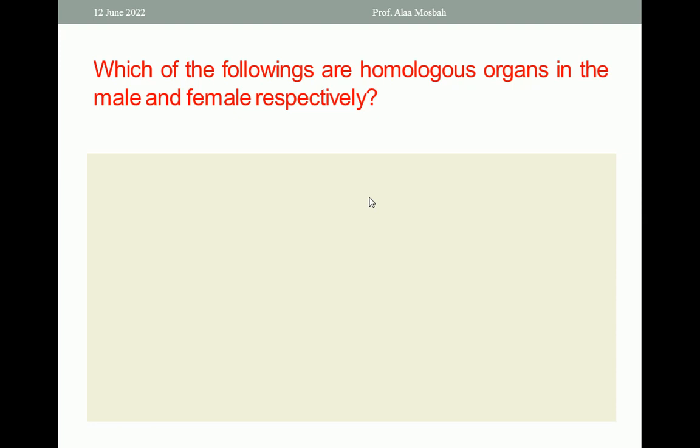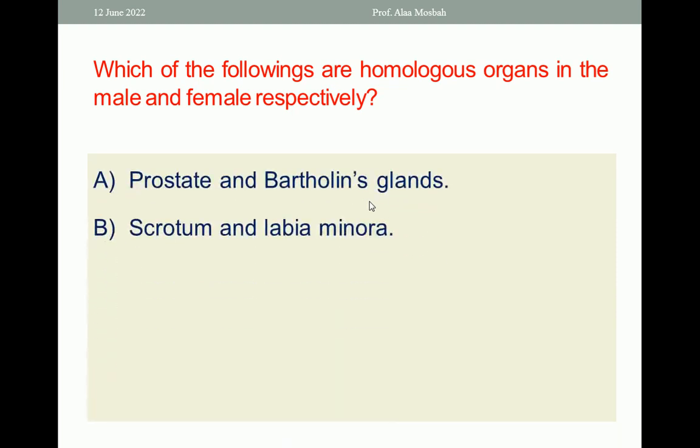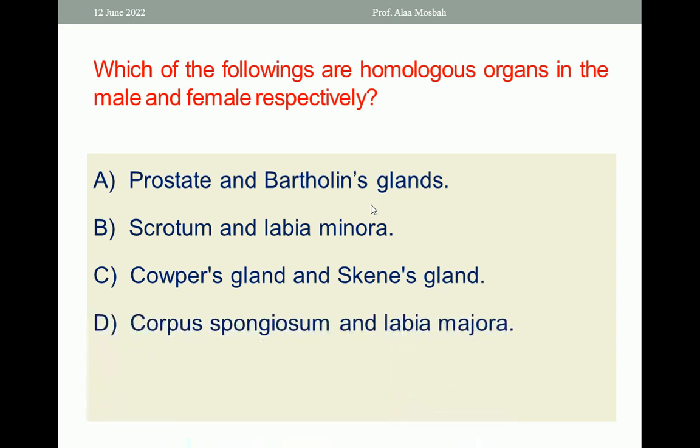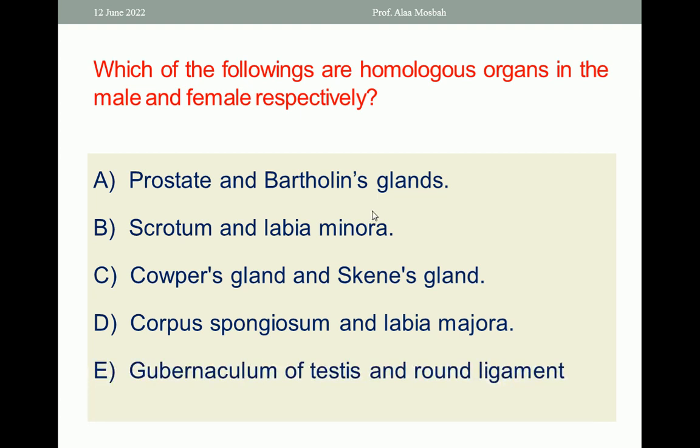Which of the following are homologous organs in the male and the female, respectively? Choose the one best response. Options A, B, C, and D are all false. The best response is E — the gubernaculum of the testis and the round ligament.